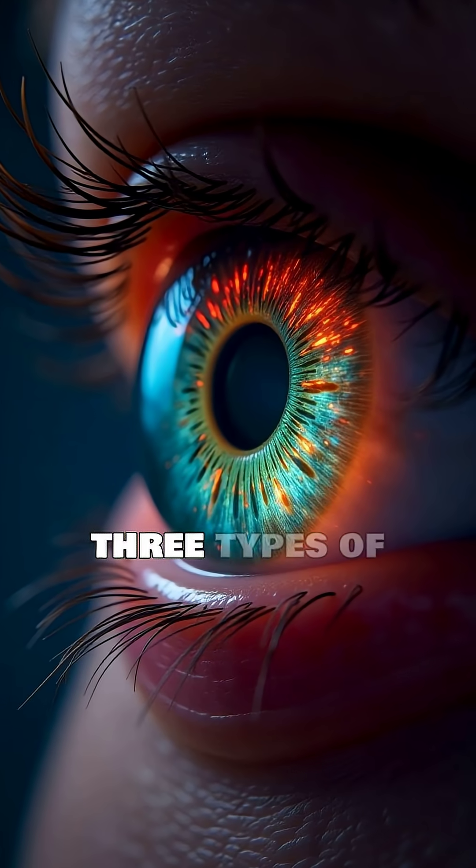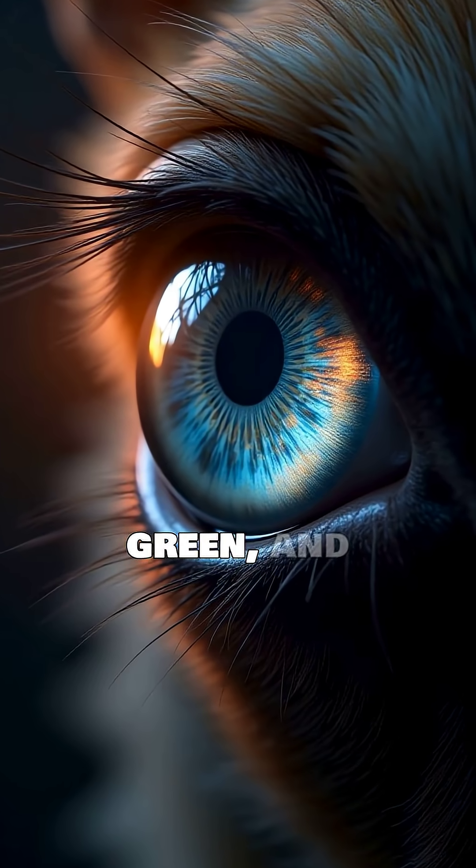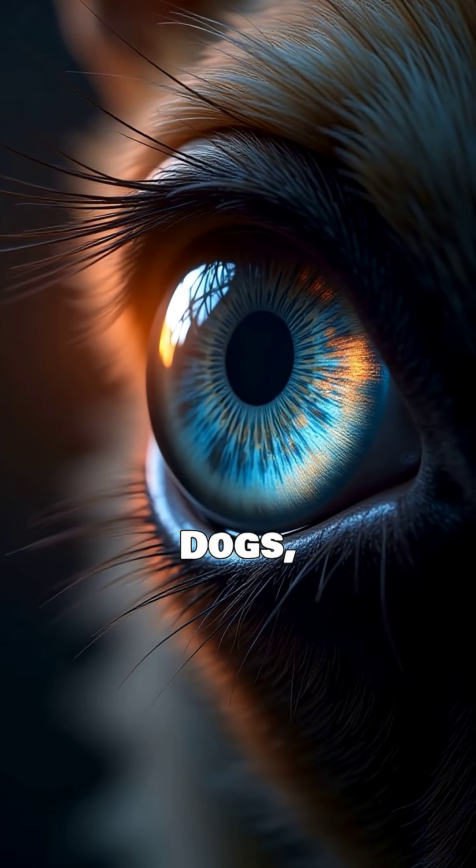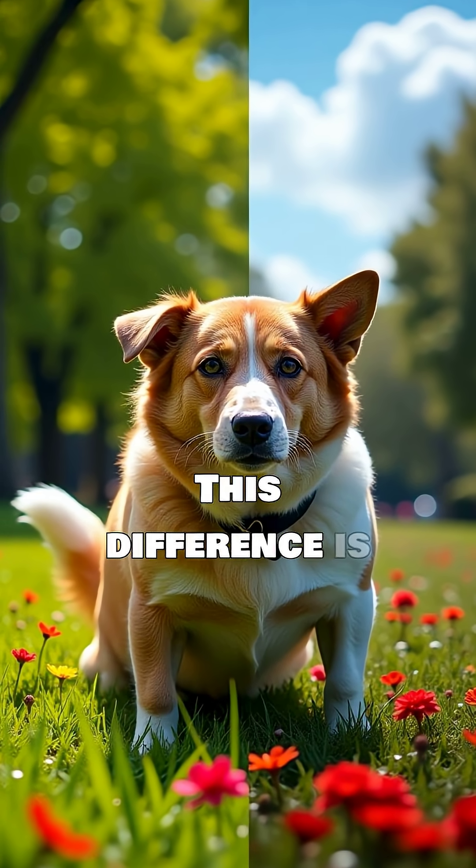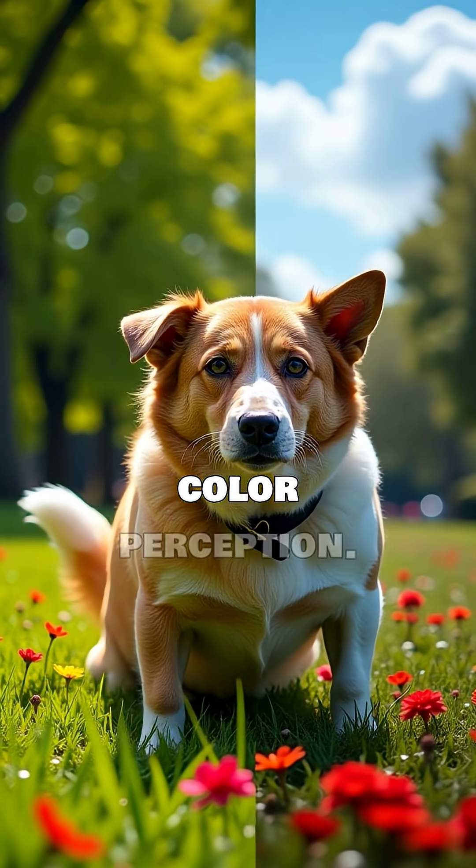Human eyes have three types of cone cells, which detect red, green, and blue light. Dogs, however, primarily have two types of cones. This difference is key to understanding their color perception.